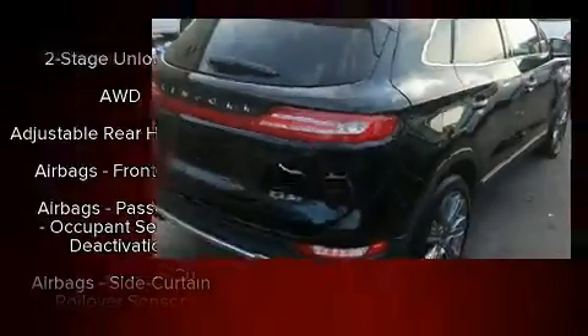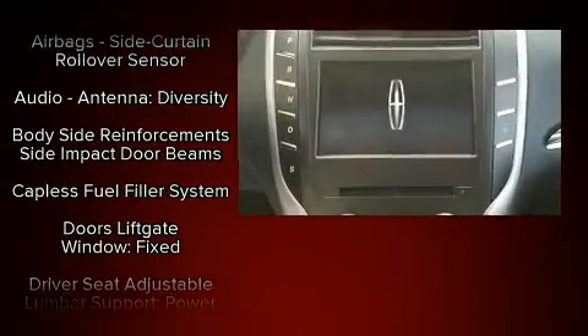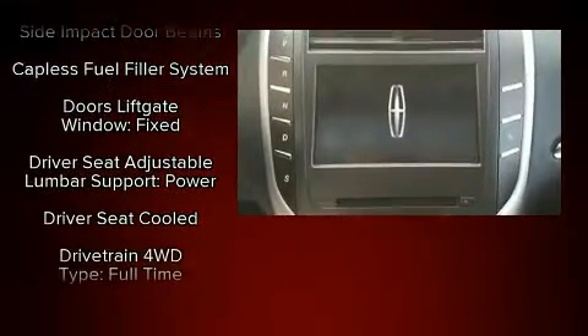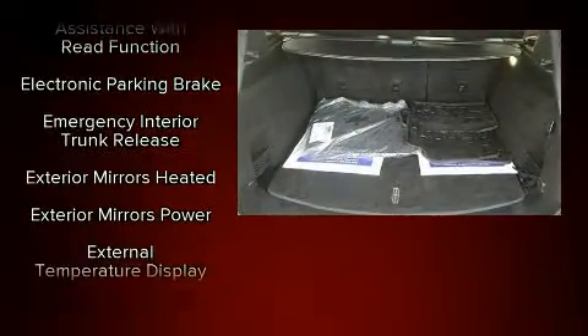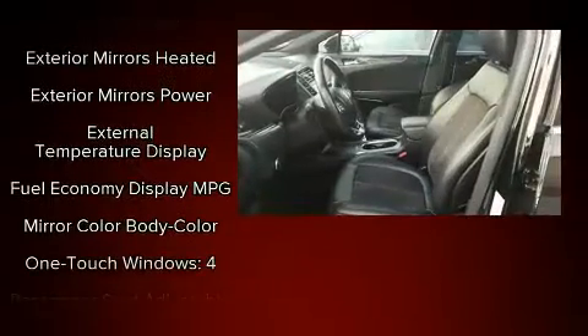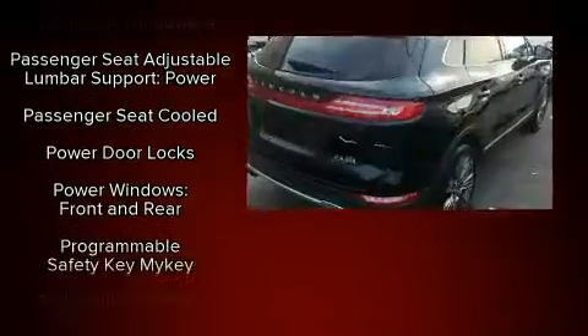Lincoln ensures the safety and security of its passengers with equipment such as head curtain airbags, ignition disabling, and four-wheel disc brakes with ABS. Sophisticated all-wheel drive assures superb handling in any weather condition. A Carfax history report provides you peace of mind by detailing information related to past owners and service records.